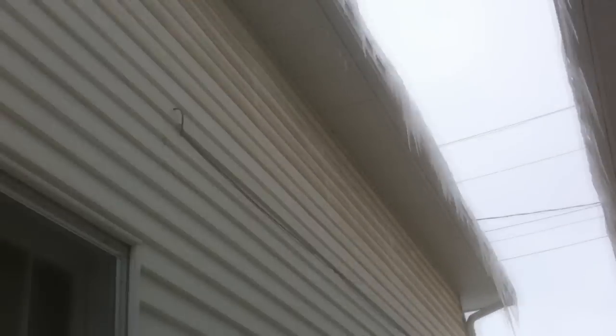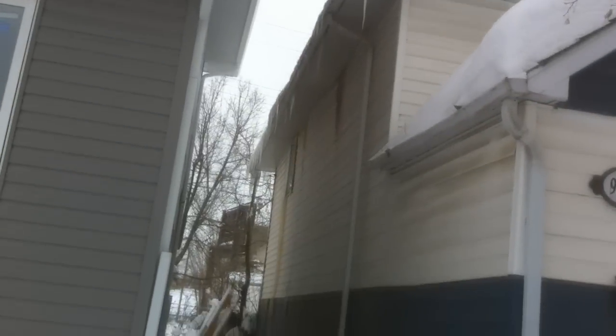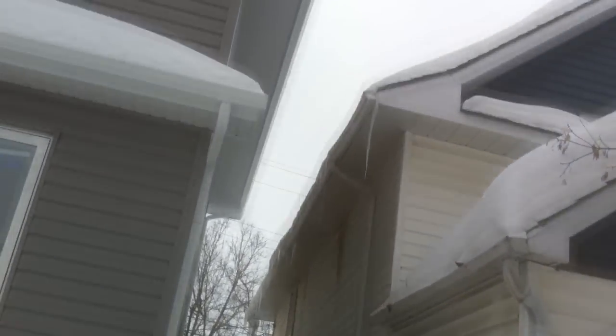Got a few icicles forming on top. Today's pretty warm, stuff's melting. The neighbor doesn't have it on this side, but on the other side they do. Looks like they got the same problem there.